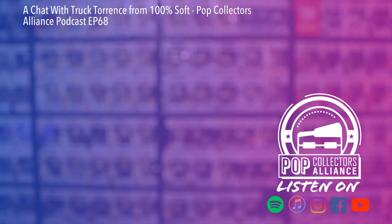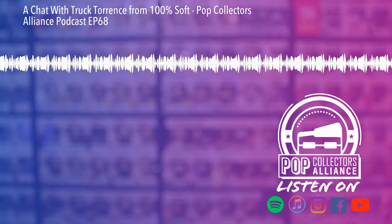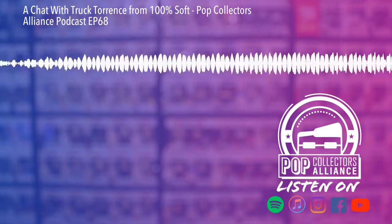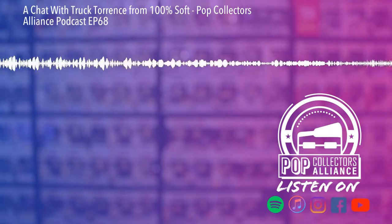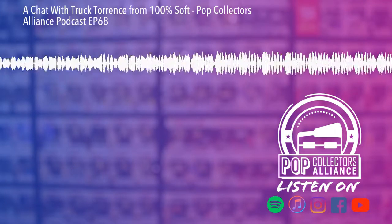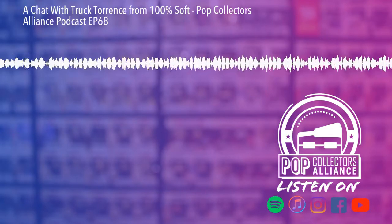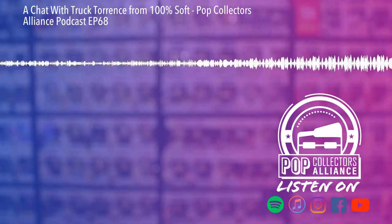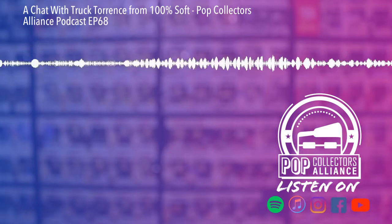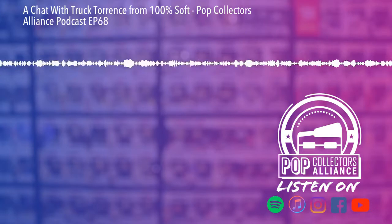This is Rick and Piper, coming at you live from Toy Fair New York 2020. We're here with Truck — owner, operator, proprietor of 100 Soft. One of the things our followers have really pegged us on is to do an interview with this guy — they love the new figure. Is it the little Dumpster Fire? Just Dumpster Fire — though a lot of people call it the little Dumpster Fire because it is little. We saw two variants: a green and a pink.